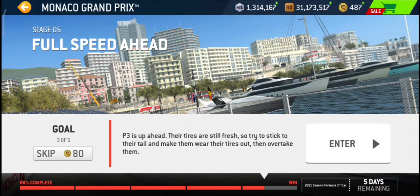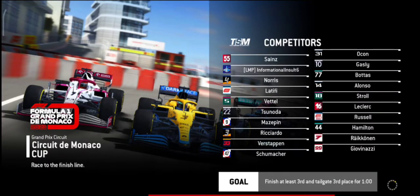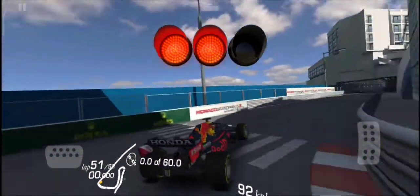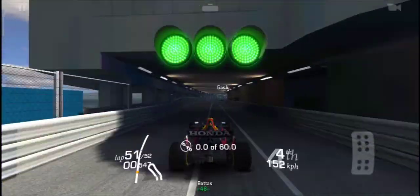Hello and welcome to stage 5.3 of the 2021 Formula 1 Monaco Grand Prix. In this race we need to tailgate the person in front of us for a minute.